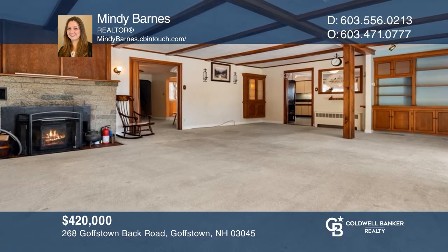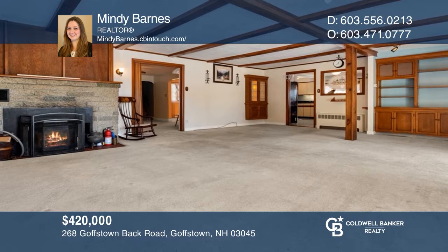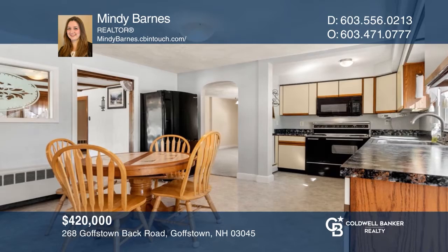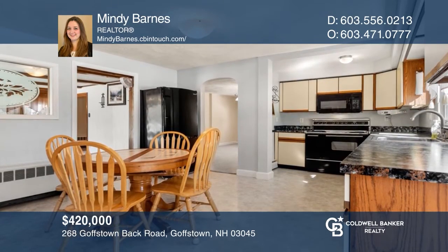This gorgeous and spacious farmhouse, which has been meticulously maintained and updated, gives you an old-fashioned feel. See this beautiful home yourself by scheduling a tour with Mindy Barnes.